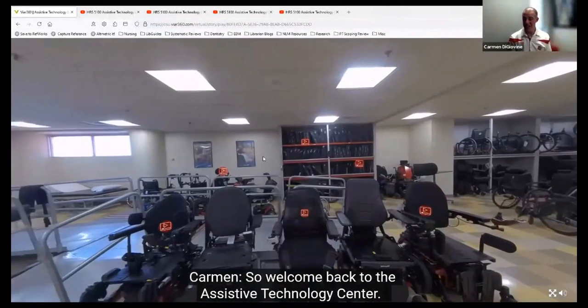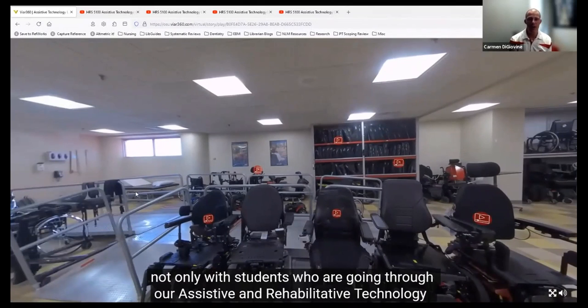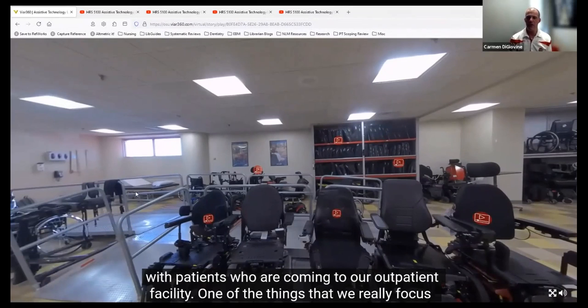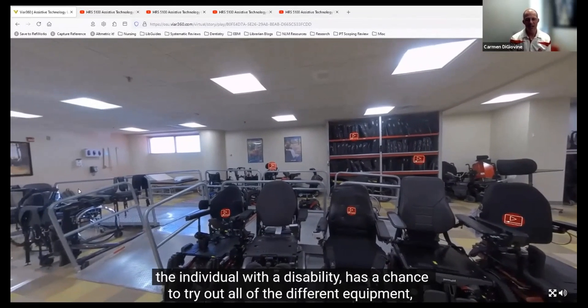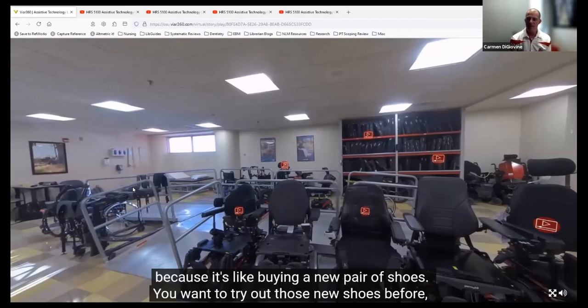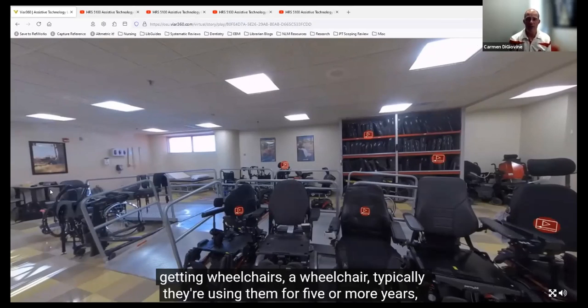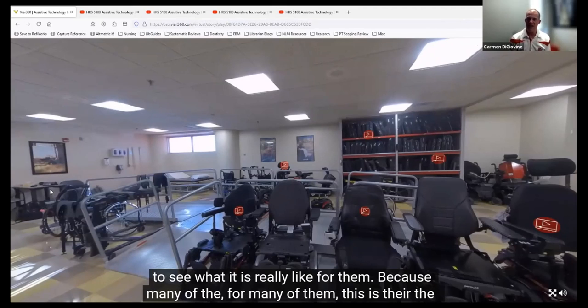Welcome back to the Assistive Technology Center. That video gives you a representation of the types of things we talk about with students in our assistive and rehabilitative technology certificate program, but more importantly, the things we go through with patients coming to our outpatient facility. One of the things we really focus on is that the consumer, client, or patient—the individual with the disability—has a chance to try out all of the different equipment. It's like buying a new pair of shoes. For individuals getting wheelchairs, they're typically using them for five or more years, so it's important they have a chance to test it out, especially since for many of them, this is their first time experience.